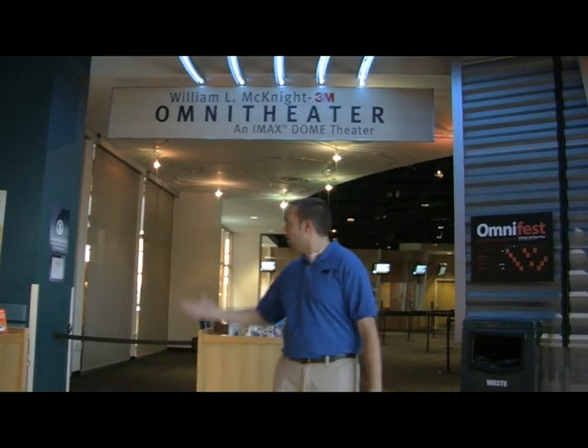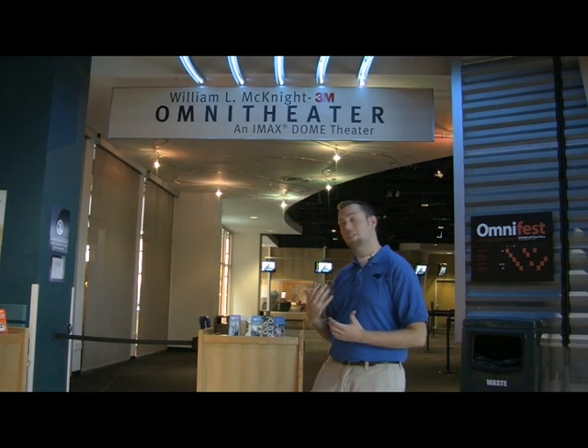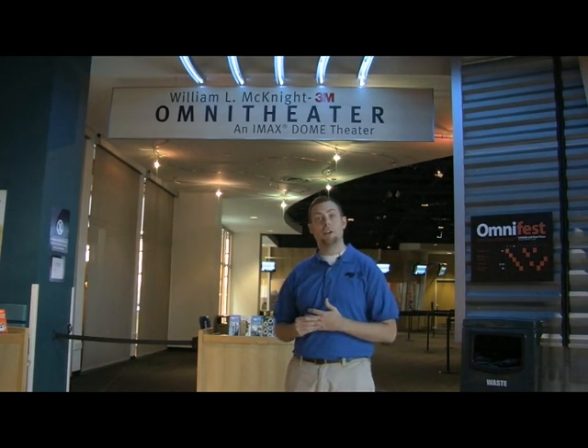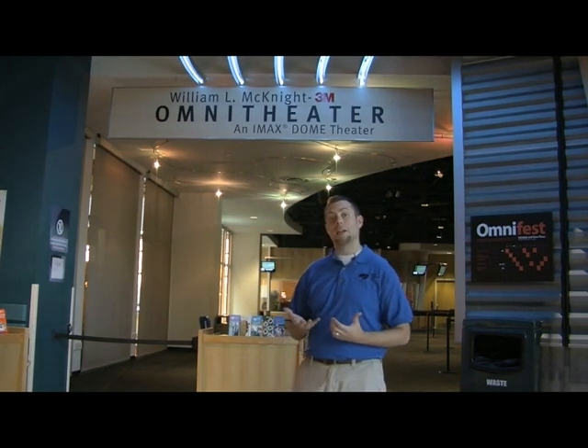Welcome to the William L. McKnight 3M Omni Theater. My name is Chris Demko and I'm the head projectionist for this theater. We're currently standing right outside the Omni queue area. This is where you'll bring your tickets to our friendly staff and then you'll hang out in the queuing area to wait to be seated for your next show. If you'd like to follow me into the projectionist booth, we can show you a little bit around and show you some of the equipment and how it actually works.